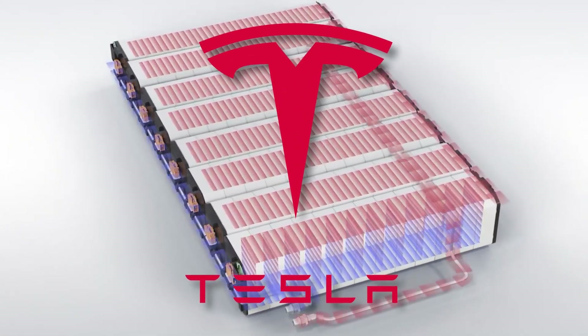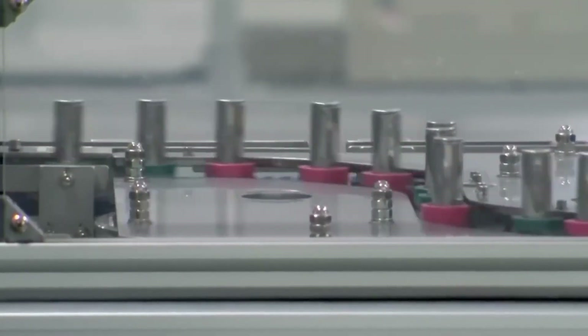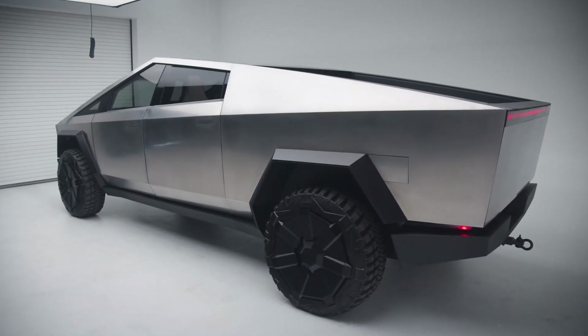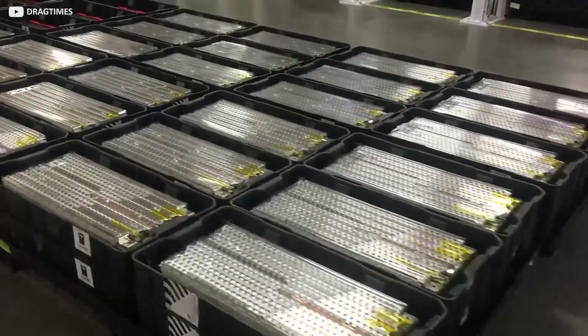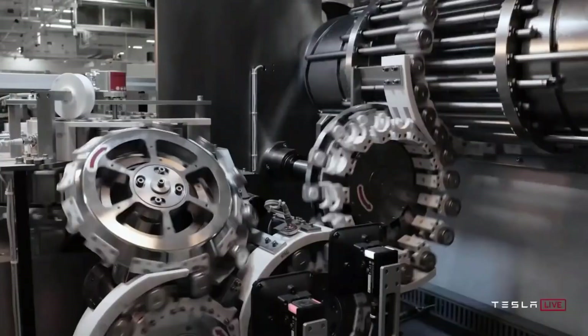Tesla really wants to produce more batteries themselves, like the 2170 and 4680 types, and these batteries should be cheaper than what Panasonic makes. At first, the Cybertruck will use the batteries they already have, but Tesla plans to use better ones later for more distance and better performance. They didn't meet all the promises made in 2019, but they're doing a good job.